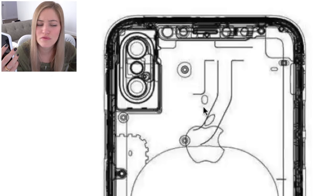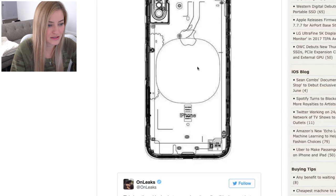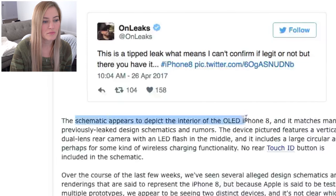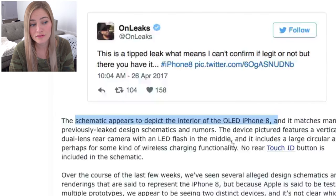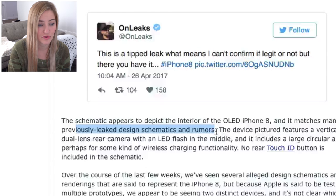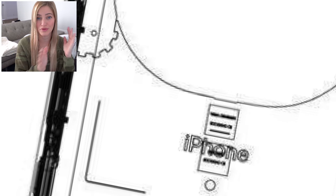It looks like they've moved the flash in between the two cameras and just flipped it. I'm not sure what that component is — it's probably something for wireless charging. This schematic appears to depict the interior of an OLED iPhone 8 and it matches many previously leaked design schematics and rumors, which is good. Apple is also testing several different prototypes, so this could be one of them.